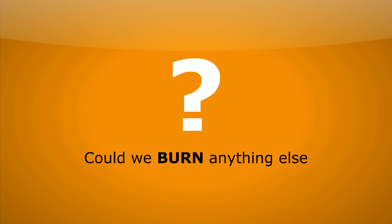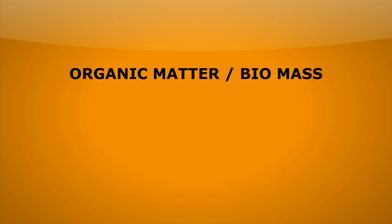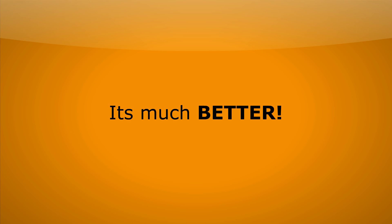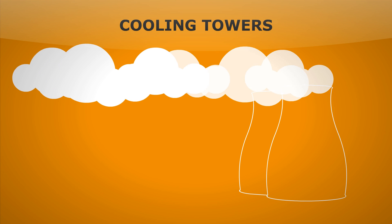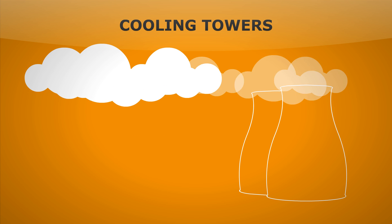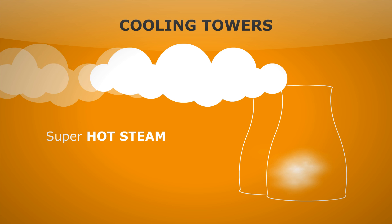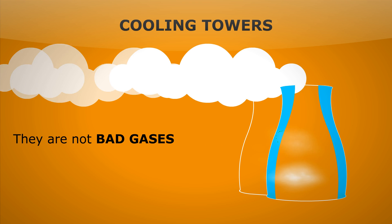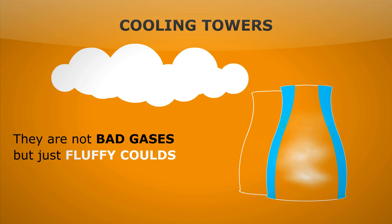Could we burn anything else? We could burn organic matter or biomass, like old peanut shells or olive stones. This is much better than coal because it's never going to run out — we have a constant supply of organic matter that we could burn. We also see that there's no CO2 or SO2 leaving the chimney now. The big towers on the right with steam billowing out the top are just cooling towers — they take our super hot steam and cool it back down to water to be heated again. So don't think that's bad gases; it's essentially just fluffy clouds leaving.